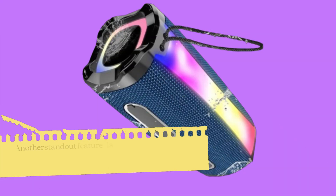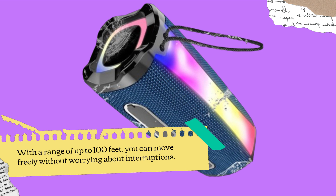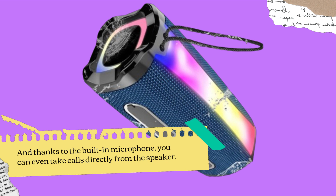Another standout feature is the Bluetooth 5.1 connectivity, which provides faster and more stable connections. With a range of up to 100 feet, you can move freely without worrying about interruptions. And thanks to the built-in microphone, you can even take calls directly from the speaker.